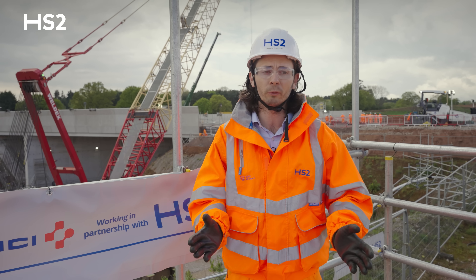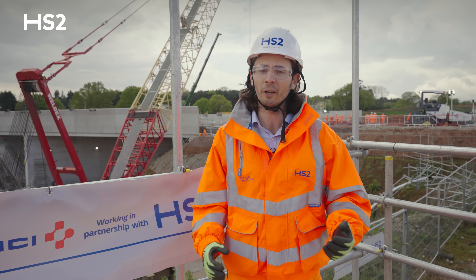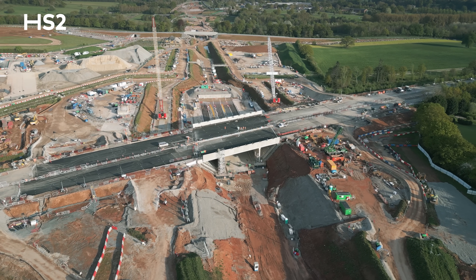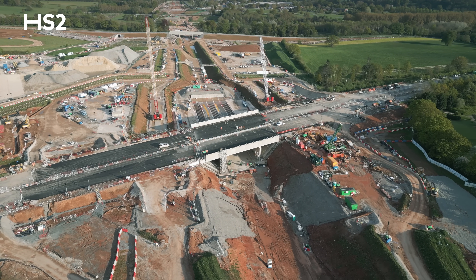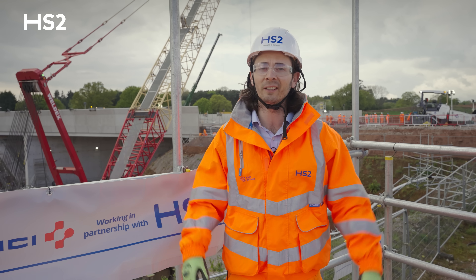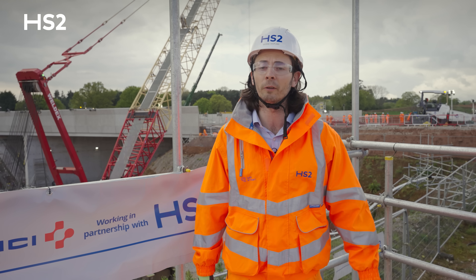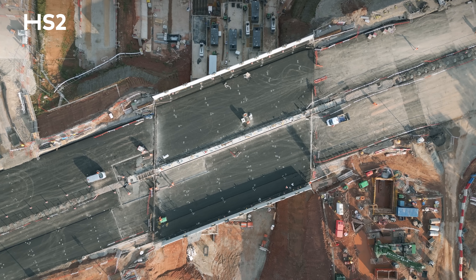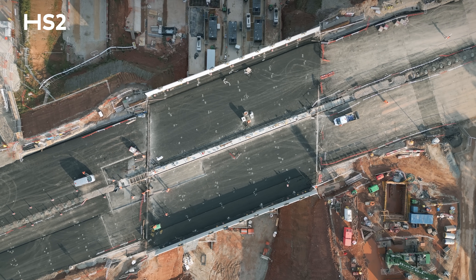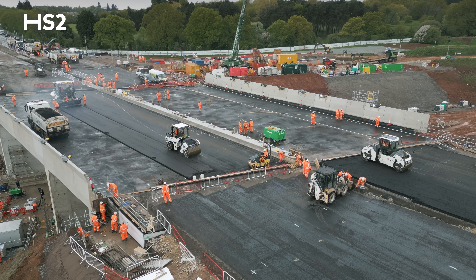Once the box was pushed into place, we moved into transition slab installation at the extreme ends of the structure. These are required to account for differential settlement of the box and the existing highway, and to allow for any movement over the course of the structure's lifetime. We've since been building up into the highway works, which we are going to deliver on programme.